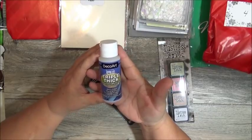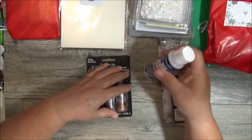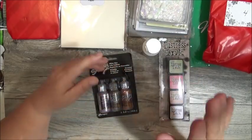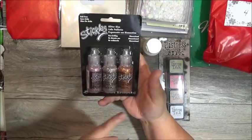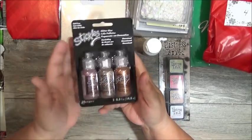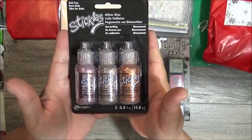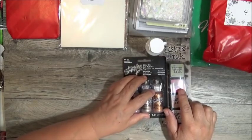And then she gifted everyone some Triple Thick — I have been playing with this. You're going to love what I've been making with it. And then she loves Stickles — these must be the new colors because I see a copper, something that looks like rose gold, and a gold. Great choices. This was number three.